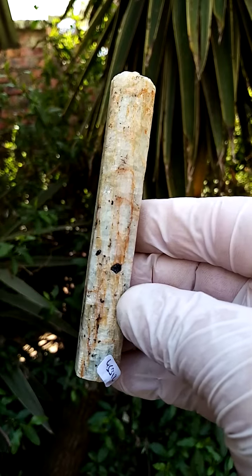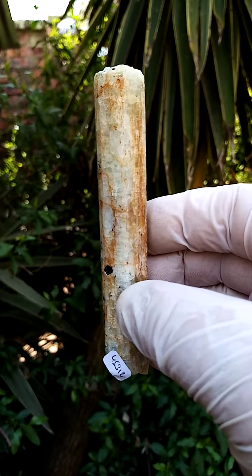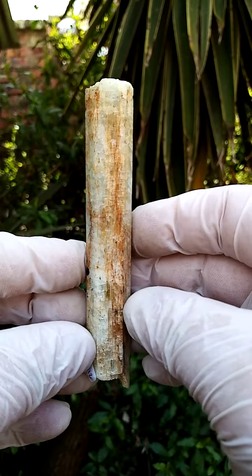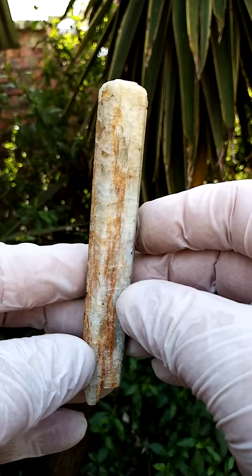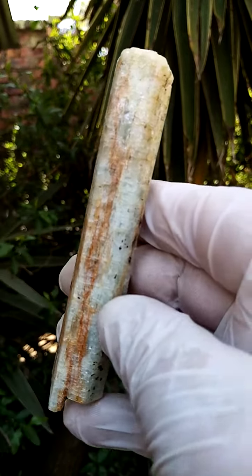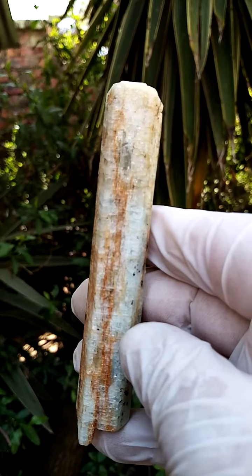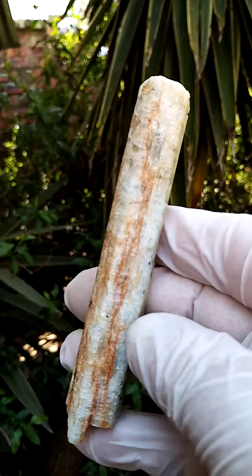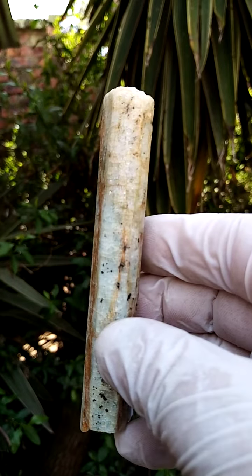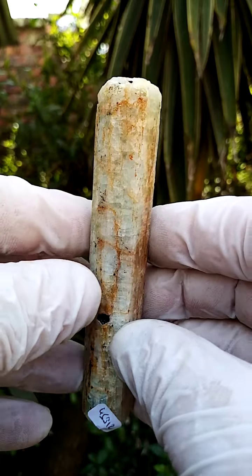Of course beryl has various family members: the dark green would be emerald, then you'd have the blue being aquamarine, the yellow being heliodor, pink being morganite, etc. Now in this case you can't really determine any color — it wouldn't be the aquamarine blue. It'll maybe be a mixture of touches of emerald mixed with aquamarine, maybe a little bit of heliodor as well. But I think the best idea would be to call it beryl.